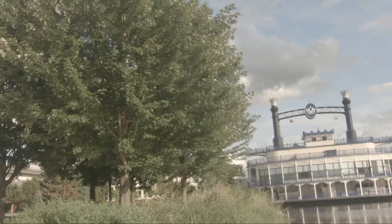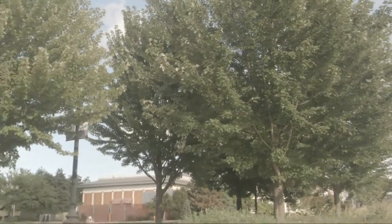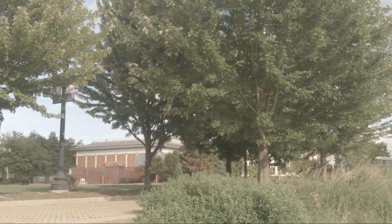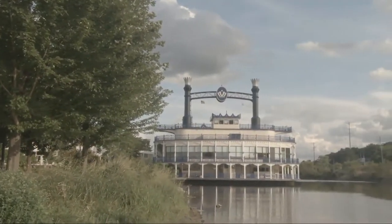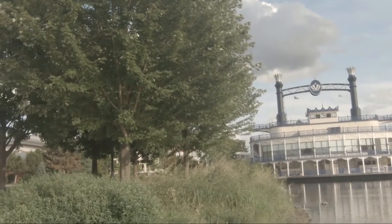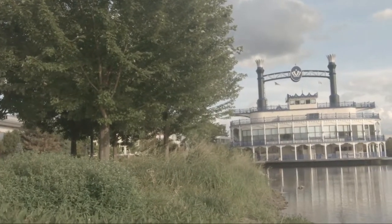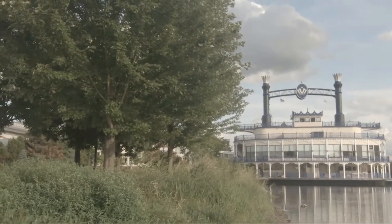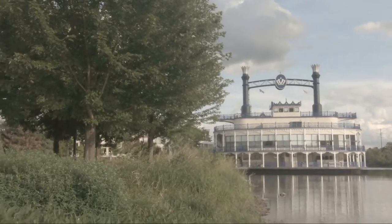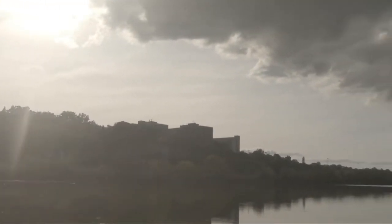Iikot ako ng 360 degrees. Ito, nakaharap ako sa araw. Ikot ulit ako para makita nyo kung maganda nga yung resolution na recommended niya. Pare-pareho lang yung view na ipapakita ko.